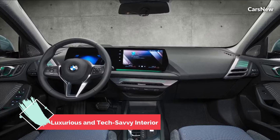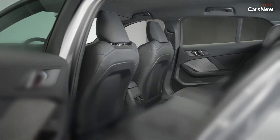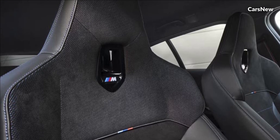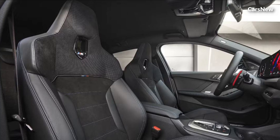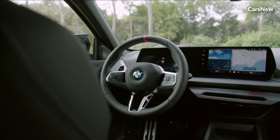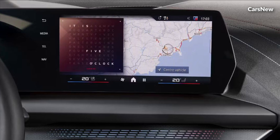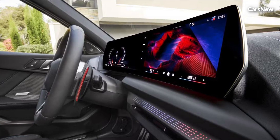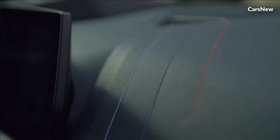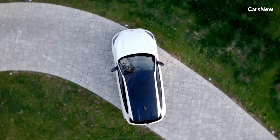Inside, the 2025 1-Series offers a high-quality cabin with premium materials and advanced technology. The redesigned interior includes supportive sport seats, available in luxurious leather, and a driver-focused cockpit. The latest iDrive 8 infotainment system is housed in a dual-screen setup with a 10.25-inch central touchscreen and a 10.25-inch digital instrument cluster, providing seamless access to navigation, entertainment, and vehicle settings. Wireless Apple CarPlay and Android Auto integration, along with a high-quality Harman Kardon sound system, ensure a connected and enjoyable driving experience.